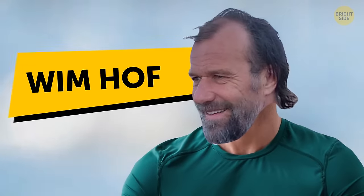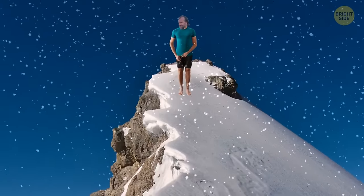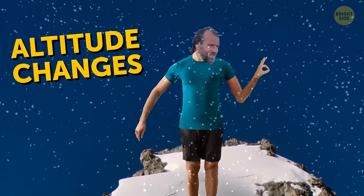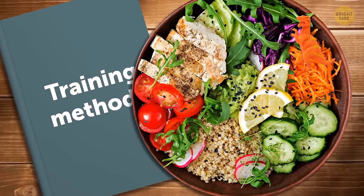Dutch health guru Wim Hof claims that his breathing, meditation, and training have helped him gain all kinds of superhuman abilities. He's trained his body to adapt to extreme temperatures and even learned how to raise his own body temperature. He's also been able to adapt more quickly to altitude changes, and claims his training methods and strict diet and exercise regimen have improved his immune system.